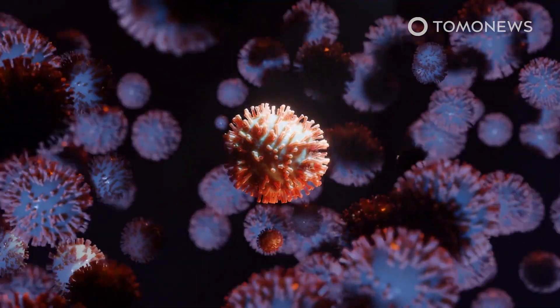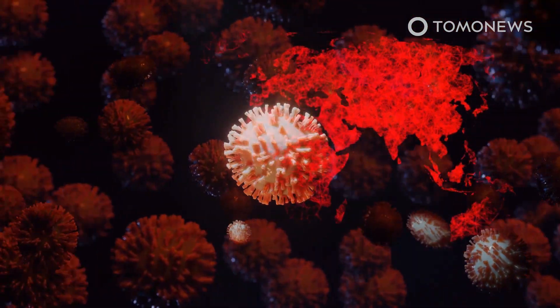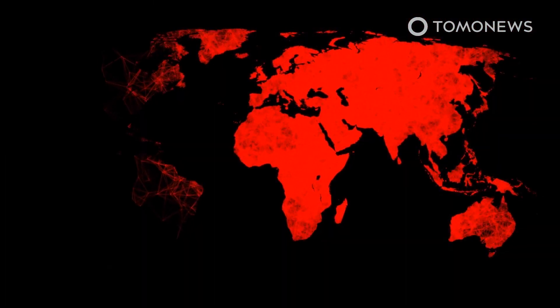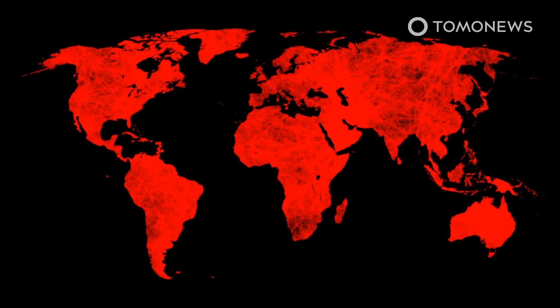According to the lead author, the ability to trace the virus' family tree has the potential to help identify undocumented COVID-19 infection sources, which can then be quarantined to contain further spread of the disease worldwide.